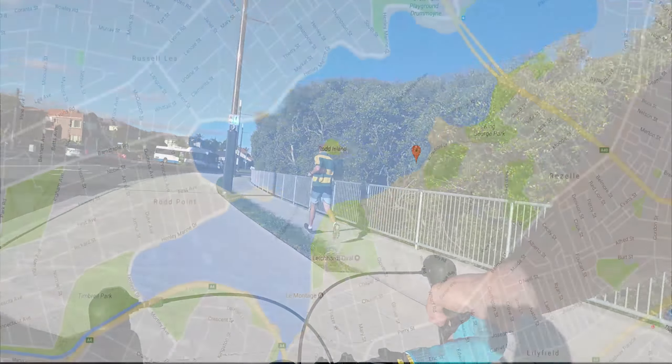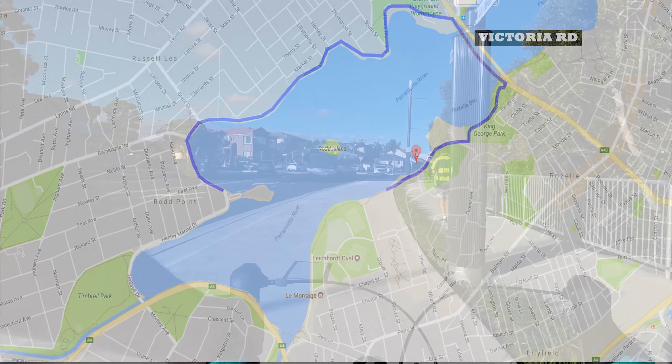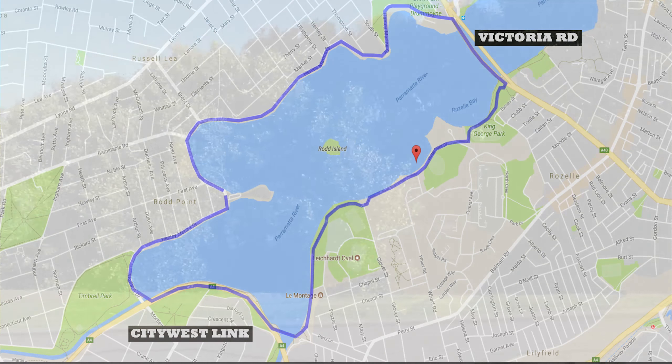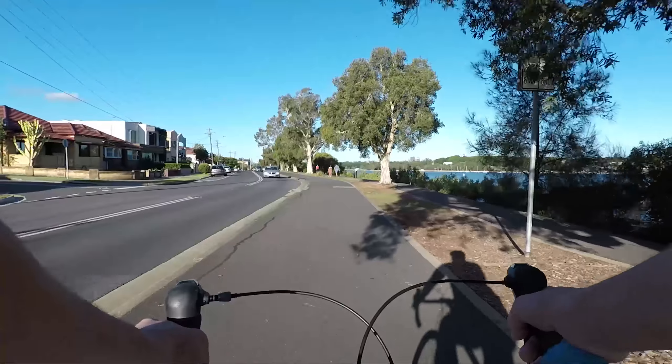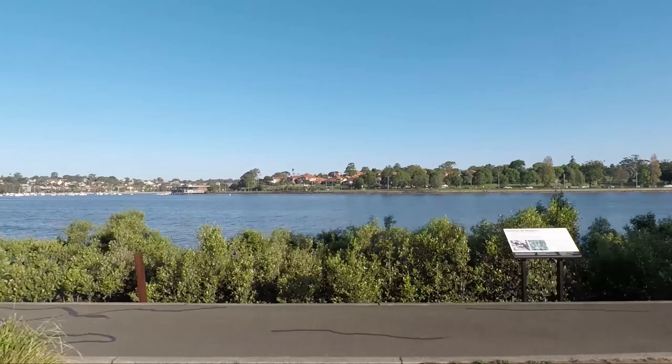The Bayrun is a seven kilometre circuit of shared pedestrian and cycleway which runs through the suburbs of Five Dock, Haberfield, Rozelle and Drummoyne. It also circles most of Iron Cove hugging the shoreline, and this easy trail with its stunning views has made it very popular for walkers, joggers and cyclists especially in the morning and afternoons all year round.